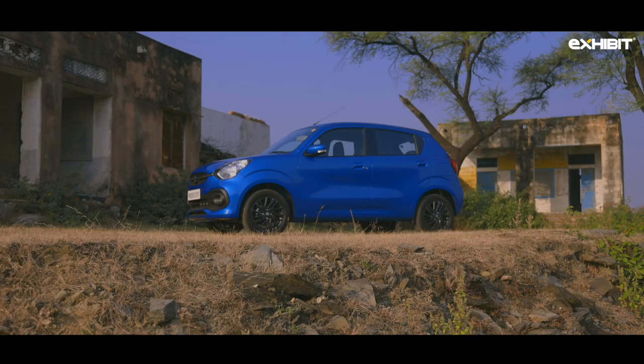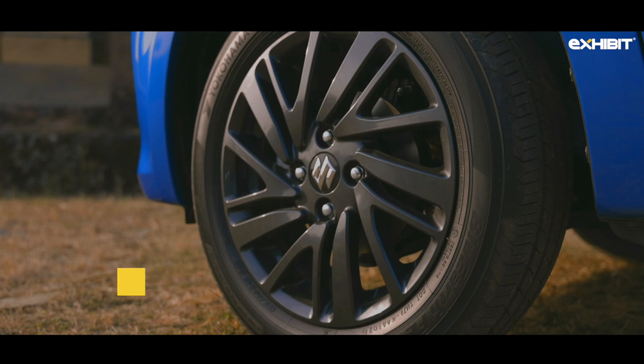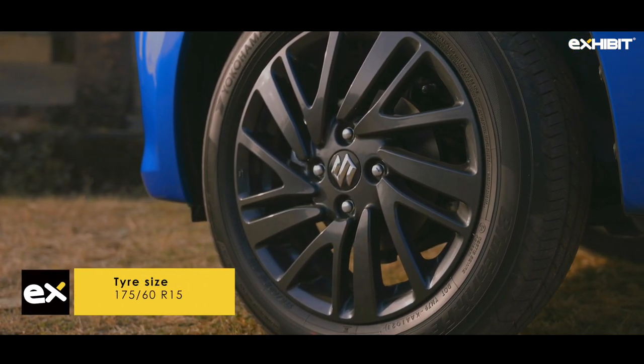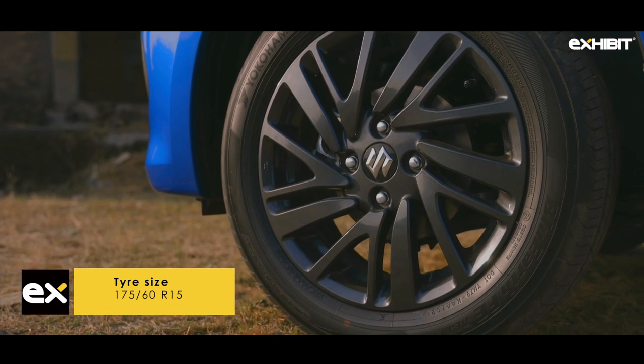Our top-of-the-line ZXI Plus variant also comes equipped with keyless entry, alongside a conventional upward-pull door handle. Exclusive to the ZXI Plus variant are the 15-inch alloy rims with 175-section Yokohama tires.